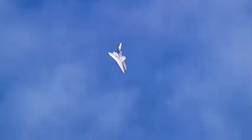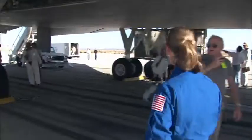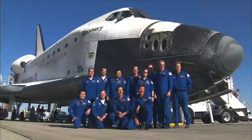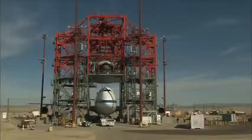After the shuttle makes its grand re-entry, landing safely while the world looks on, and after the media has shut off their cameras and gone home, a vital — albeit less glamorous — event is just beginning: the processing and mating of the orbiter in the MDD.